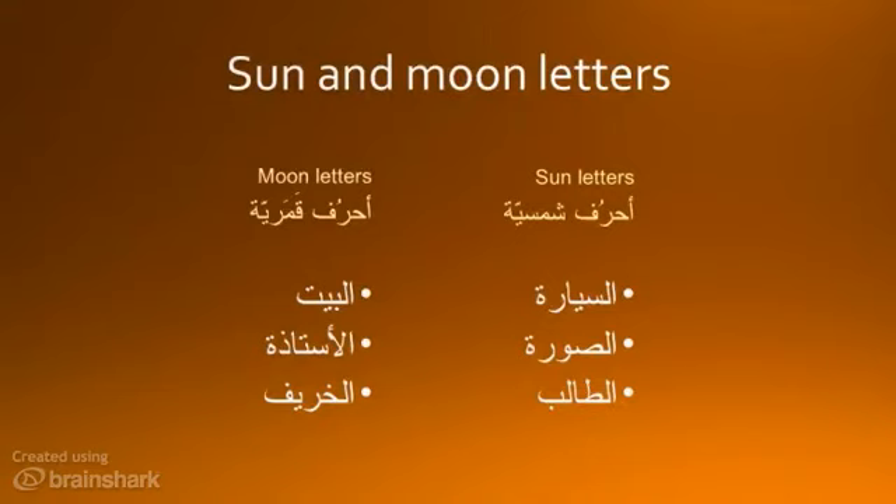Other letters are weak like the moon — they are pronounced as they are spelled: al-bayt, al-ustadha, al-kharif. These are al-ahruf al-kamariya, the moon letters. There are lists of the sun and moon letters in your book on pages 14 and 15. The reason for this pronunciation does make sense: sun letters are at the tip of the tongue and are hard to pronounce after lam.